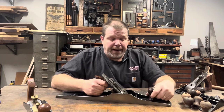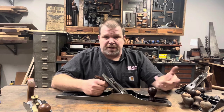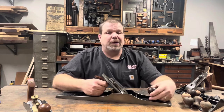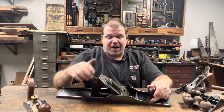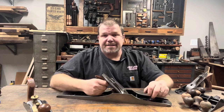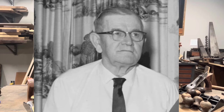When I saw it, I was instantly tickled pink because it's a Bedrock 607, but more importantly it's got my great grandfather's initials stamped right into the iron — ISP, short for Ivan S. Paris.